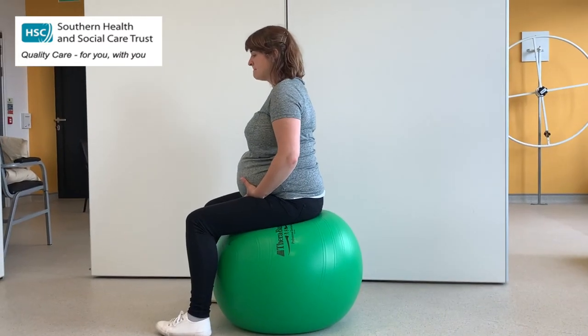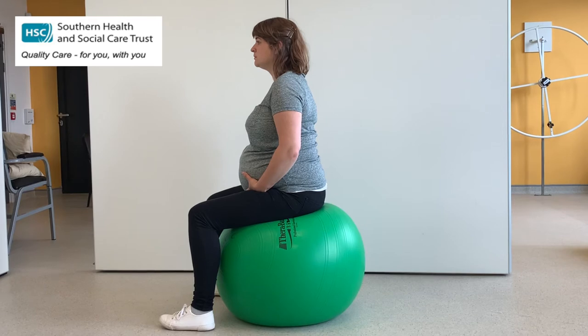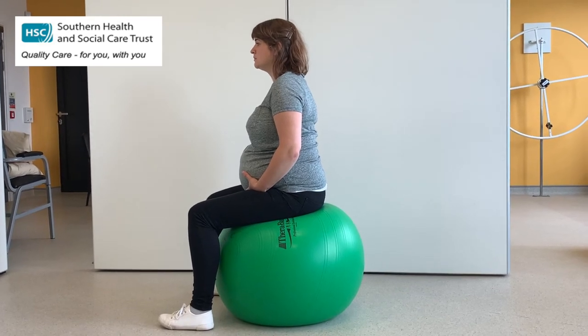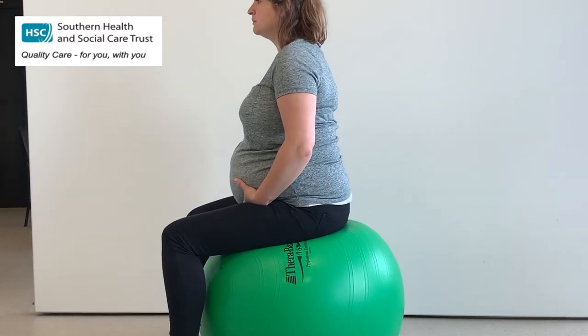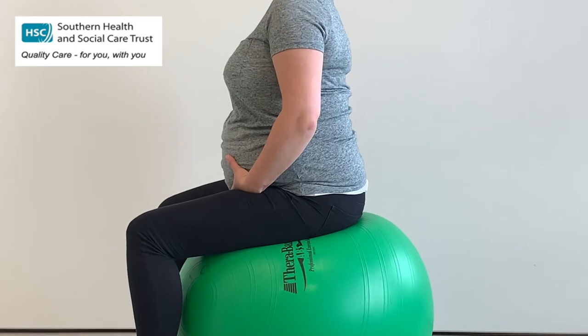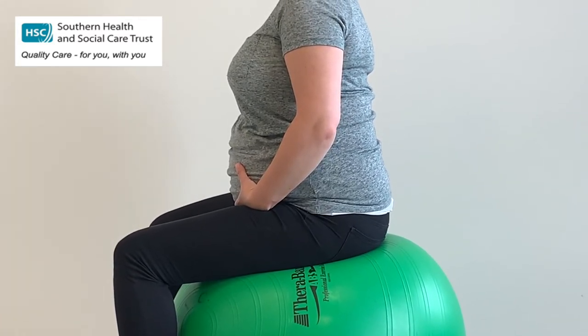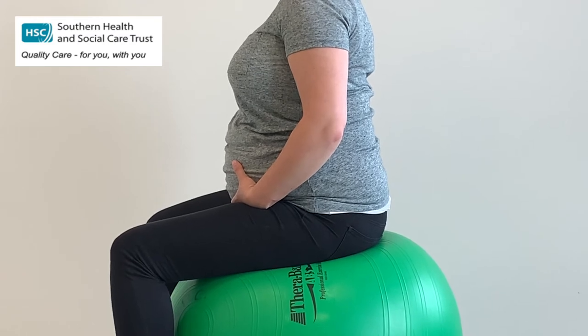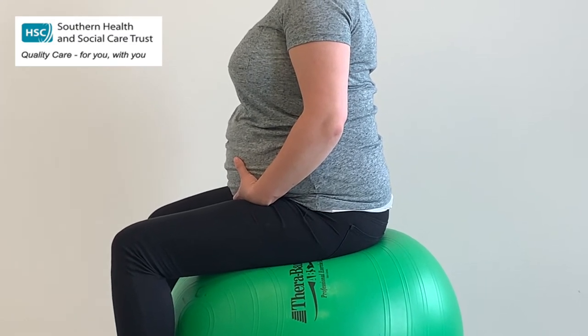Charlotte is now going to demonstrate the transverse abdominis — that lower tummy muscle exercise which incorporates the pelvic floor — in the side-lying position so we can see it a little bit more clearly. Taking a nice big deep breath in, and as we breathe out we gently draw through the pelvic floor, pull that belly button in, keep breathing in and out, relax those shoulders down, and then relax all the way down again.